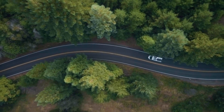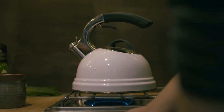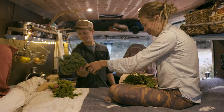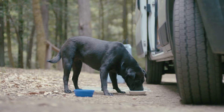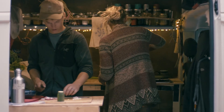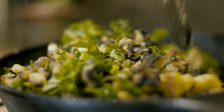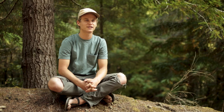Building a van was a huge learning experience — we're not carpenters, we're not electricians, we had no idea. It's not a very big van for two people and a dog, but it's big enough. Being in the van forces me to get outside, because when your house is only 60 square feet you have to be outside. It's not about creating the space to be in — it's creating a space to take you out.